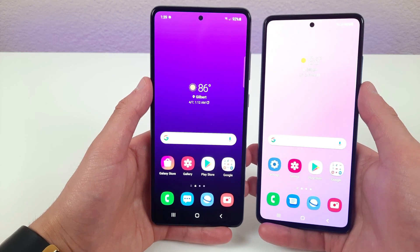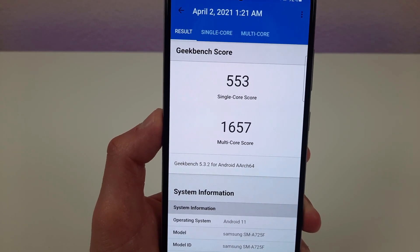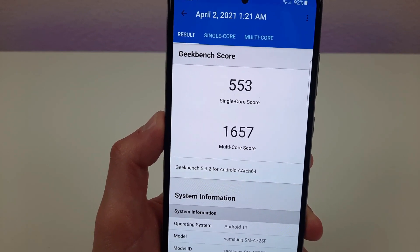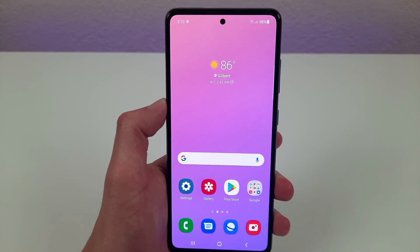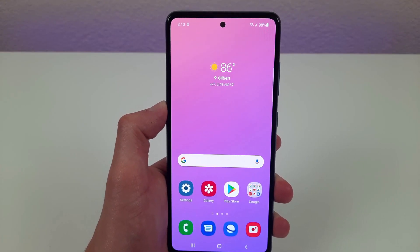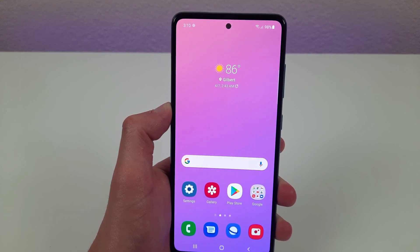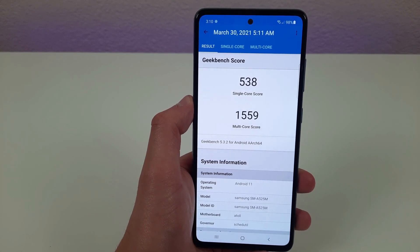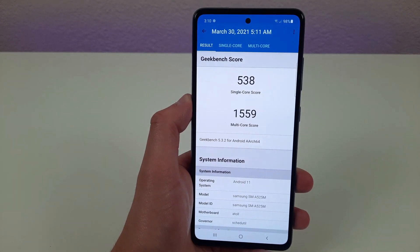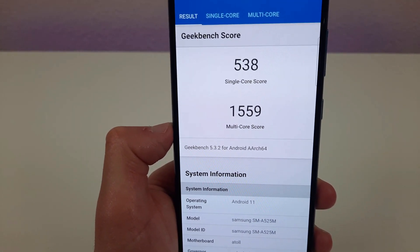Internally, the Samsung Galaxy A72 has 8GB of RAM with a Qualcomm Snapdragon 720G processor. We ran a Geekbench 5 benchmark test and it came back with a single-core score of 553 and a multi-core score of 1657. The Samsung Galaxy A52 has 6GB of RAM with the same Qualcomm Snapdragon 720G processor, coming back with a single-core score of 538 and a multi-core score of 1559.